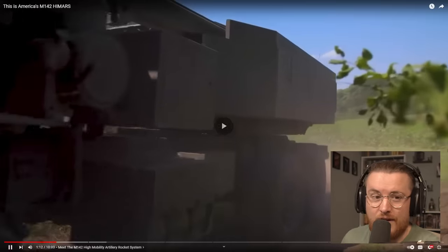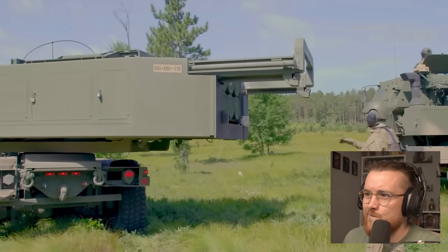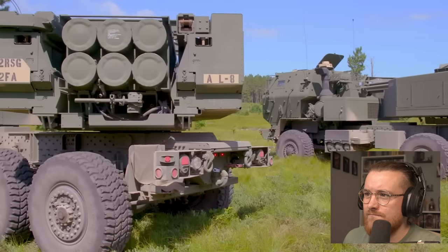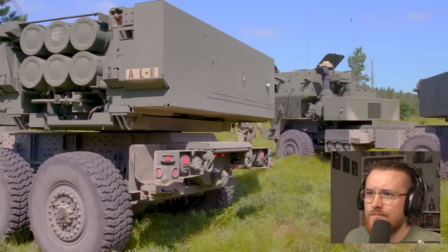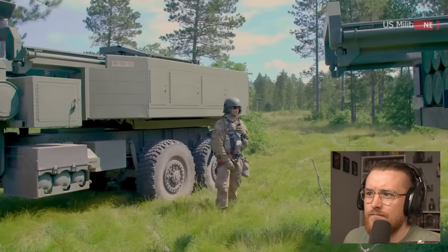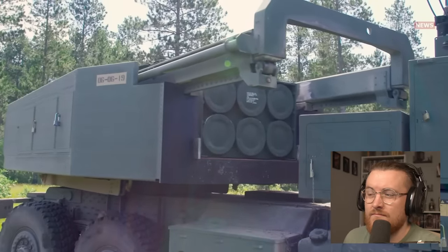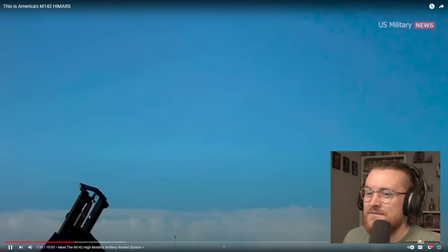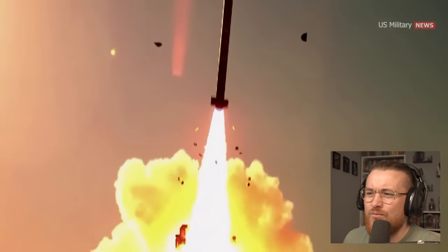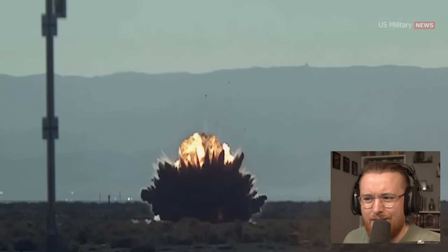It's deployed worldwide — I'm presuming Ukraine is using this. Colonel Guy Yelverton, Program Executive Office Missiles and Space, Strategic and Operational Rockets and Missiles Project Office Project Manager, said: 'As a field artilleryman myself, I'm very proud of our combined effort to field HIMARS to soldiers and field artillery units around the world.' The HIMARS is designed to support joint, early, and forced entry expeditionary operations with high-volume destructive, suppressive, and counter-battery fires.